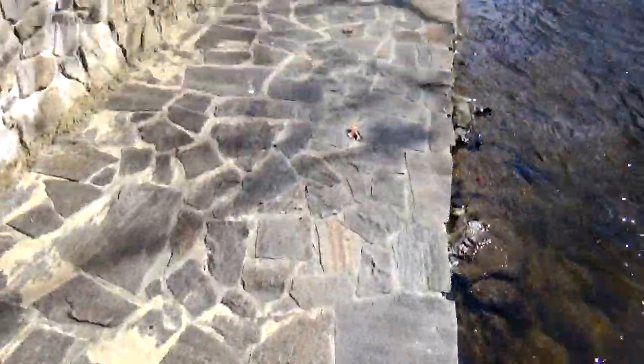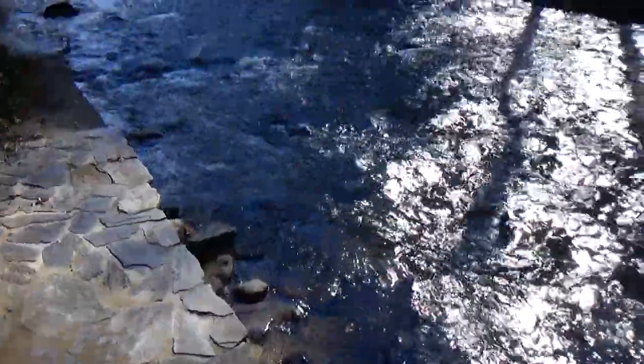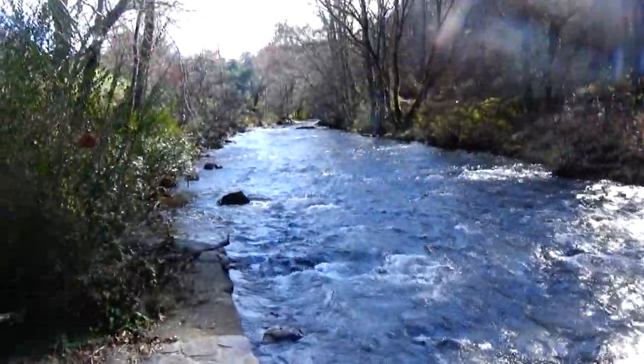I got to watch out. Some of these rocks are wet. Look at this — the one over here is very nice. Look at that beautiful river.